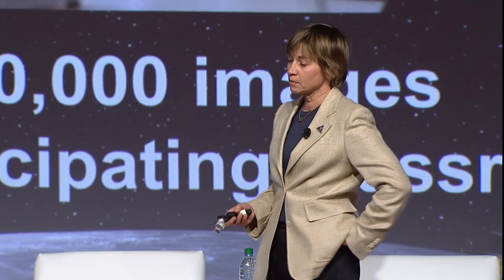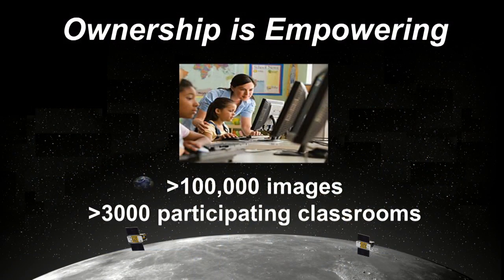In this program last spring, we had 100,000 images of the moon taken by students in 3,000 participating classrooms across the country. The reach of this experiment has been considerable.